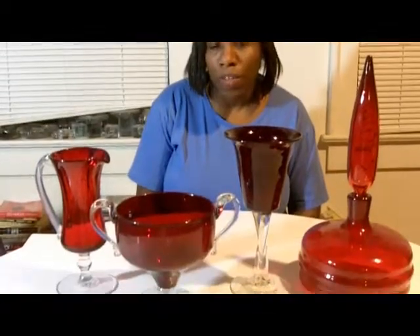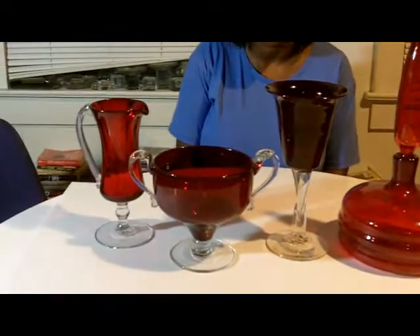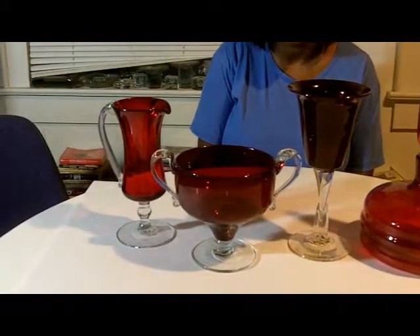Today I want to talk to you about the last of Wayne Husted's specialty designs created for Blenko Glass. This is the Regal line. These are pieces from the Regal line. They were produced in 1960 and 1961.